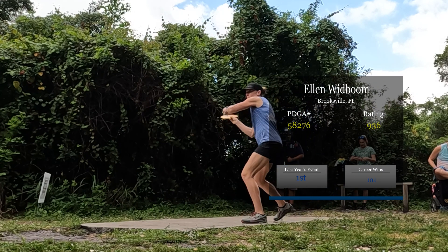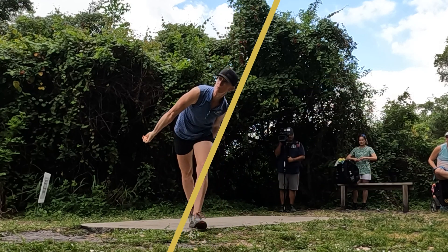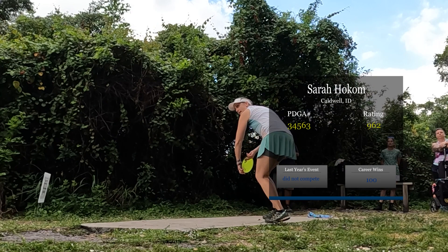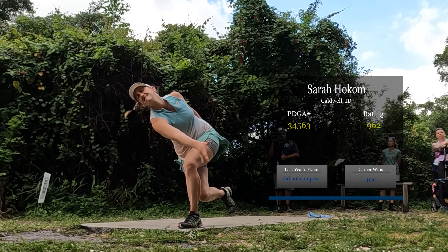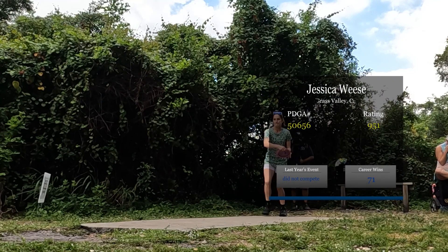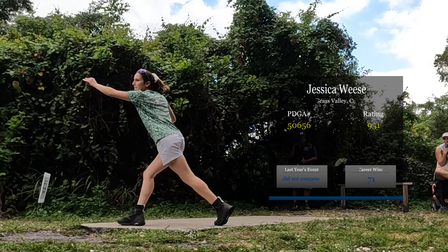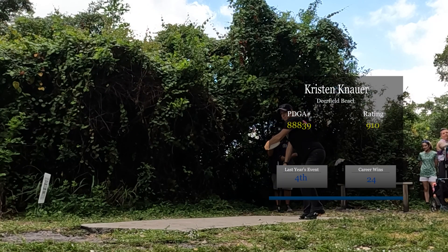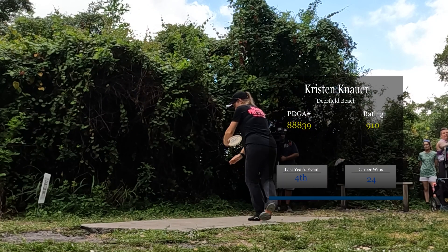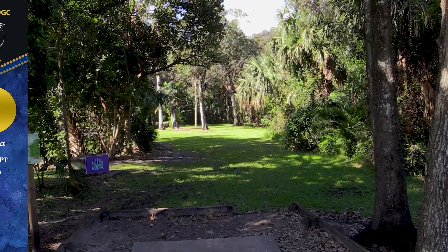We've got Ellen Winboom — she's a Florida native and she won last year in a playoff. Her and Raven Kline were battling it out. Sarah Holcomb is also joining us this weekend, both in the commentary booth and on the screen, hoping to do her best. We got Jessica Weiss out here as well. And finally we have Kristen Nauer, she's our FPO pro down here in South Florida, playing for Tri-Fly, the home team.